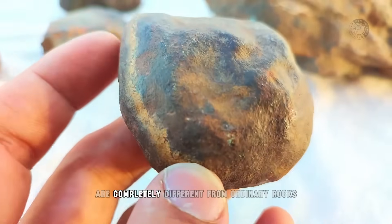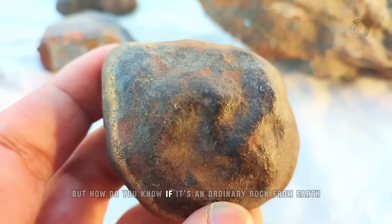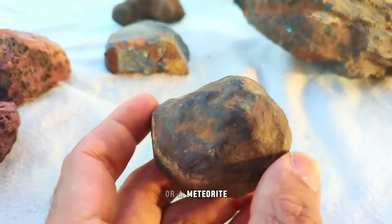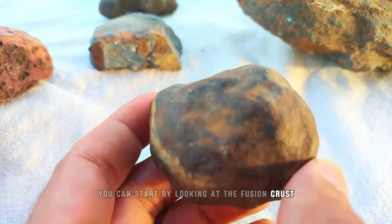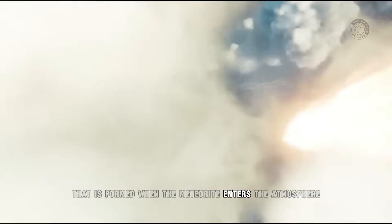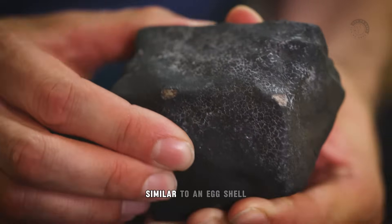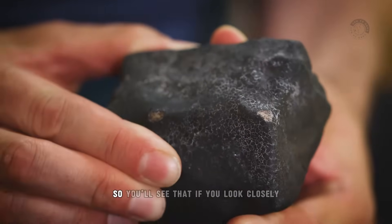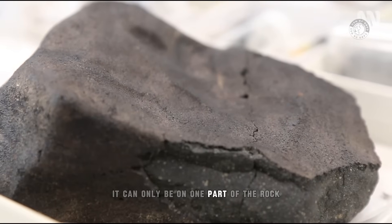All these rocks that have been found are completely different from ordinary rocks, with unique characteristics. To find out if it's a meteorite, you can start by looking at the fusion crust, which is formed when the meteorite enters the atmosphere. Because of the high temperature, it creates a burnt black shell, similar to a cracked eggshell. Sometimes it can only appear on one part of the rock.